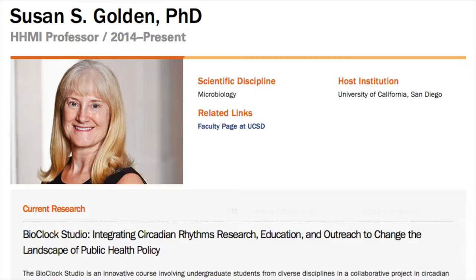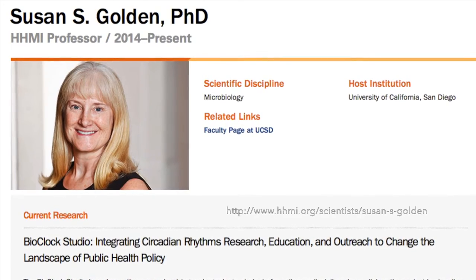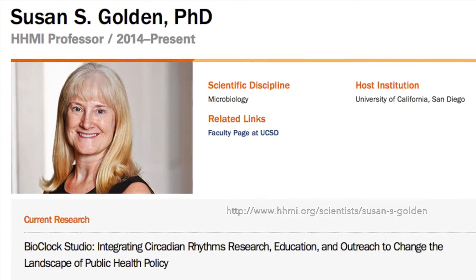The Bioclock Studio was made possible by an HHMI professor grant to Dr. Susan Golden from the Howard Hughes Medical Institute.